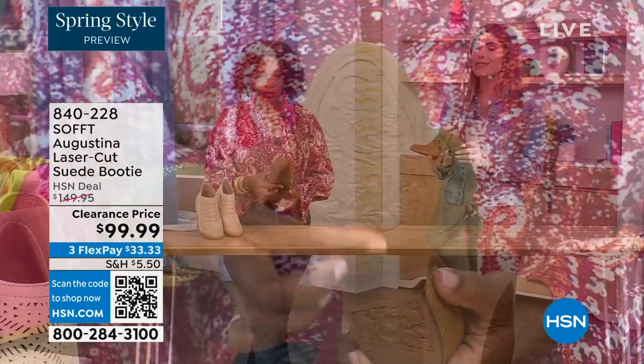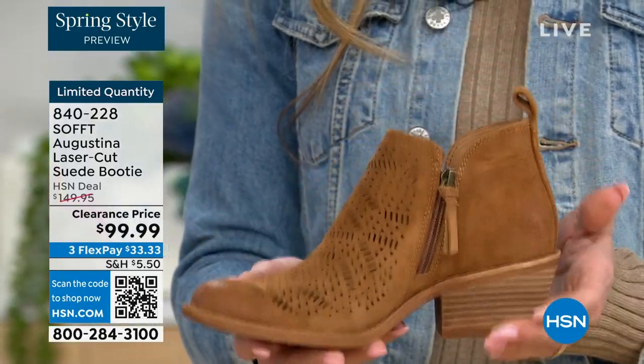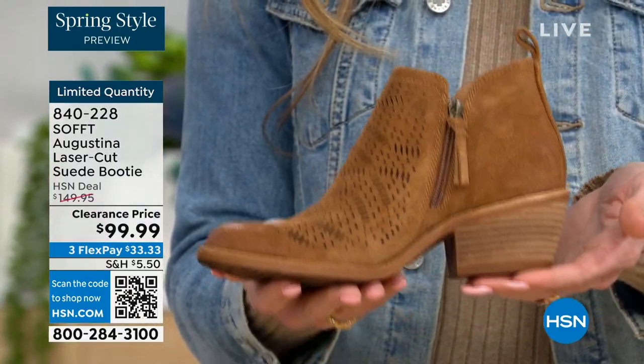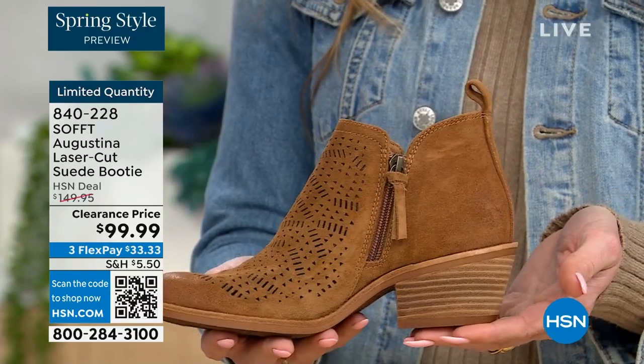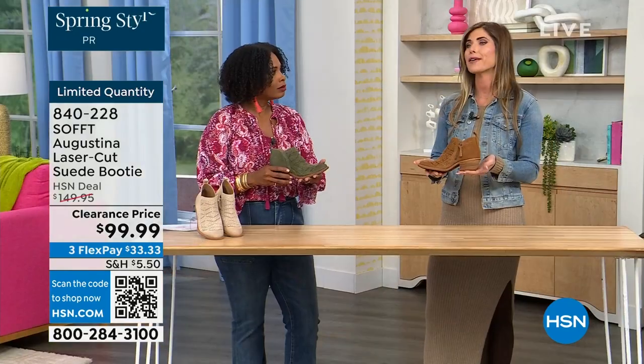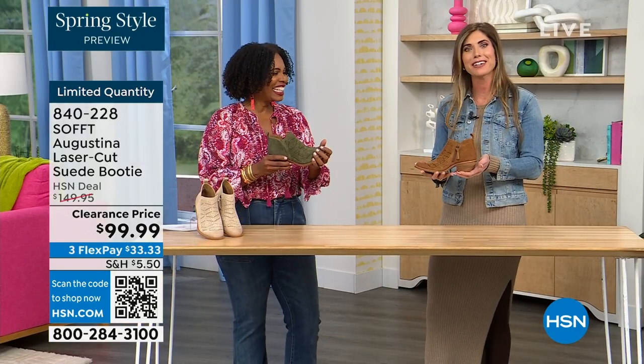Even though this is a stacked heel — same with our wedges — none of our shoes are clunky or heavy. Sometimes with western-style boots or wedges they are heavy. And if you're walking around and on your feet all day, you don't want to be carrying around a five-pound dumbbell — not the time, I'm trying to have fun, not trying to work out. So they're still lightweight and still cushioned.